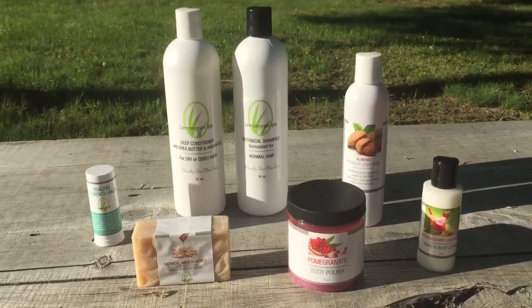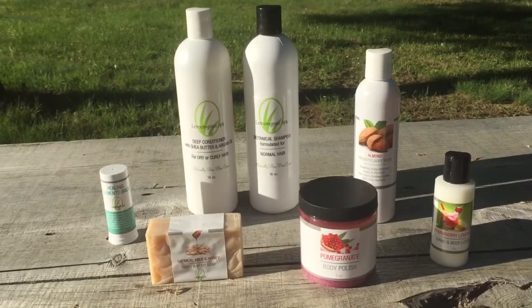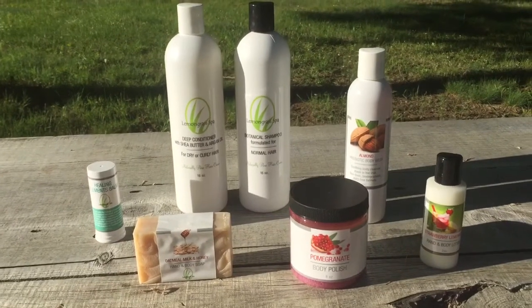The Clean Routine Bundle is great for any of you that are looking to ditch some of your conventional products for organic, natural, and safe, and even healthier alternatives.